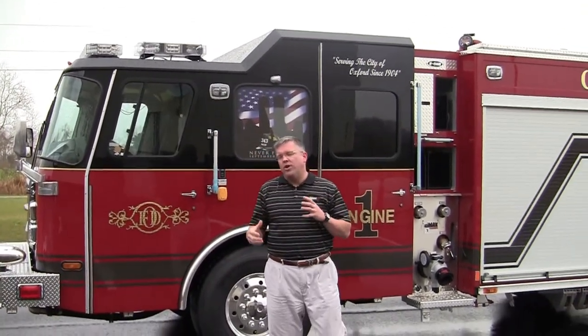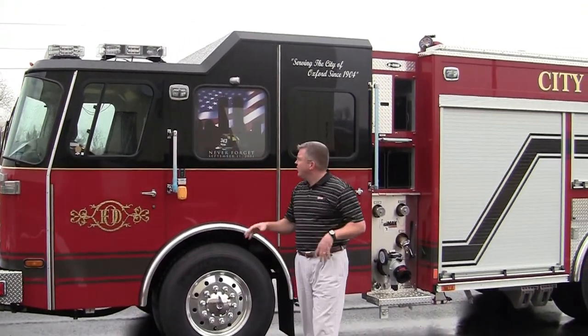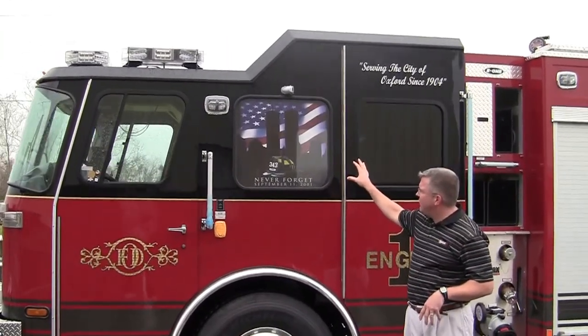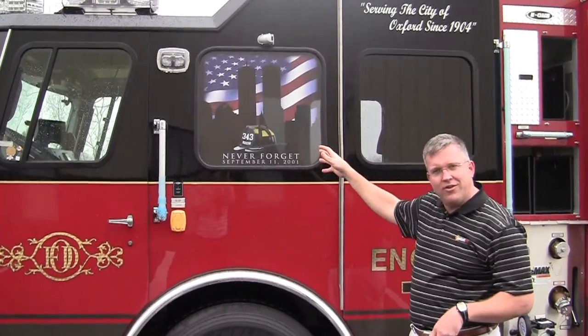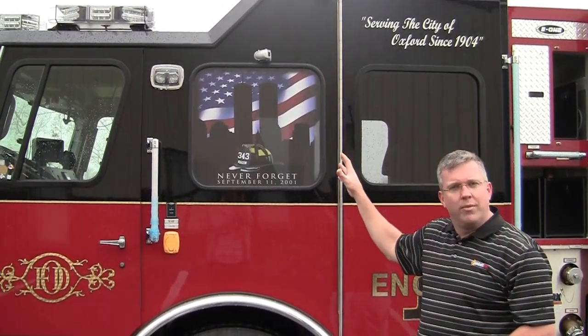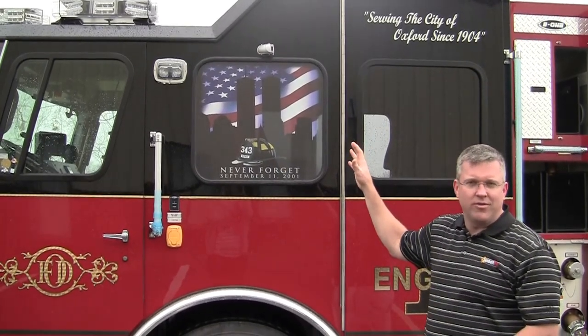So I want to walk you through a few neat features here. They have put on, in the remembrance of 9-11, on both sides for the officer and the driver's side, this incredible mural for remembering our firefighters and the victims of 9-11.